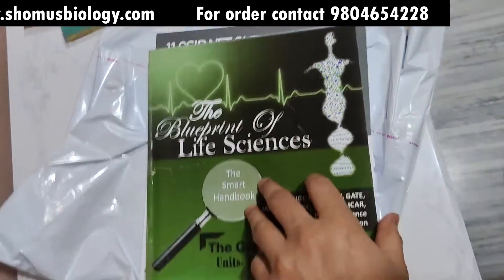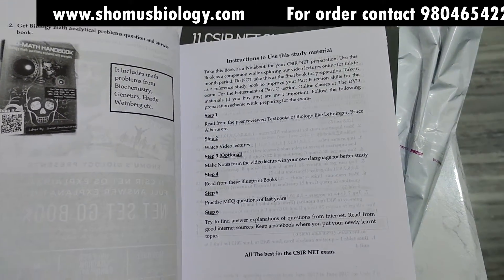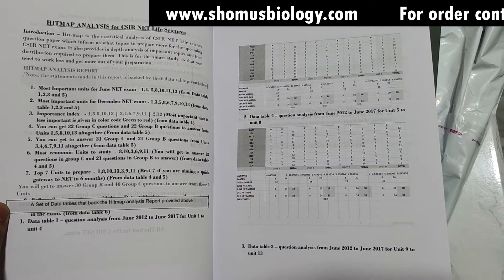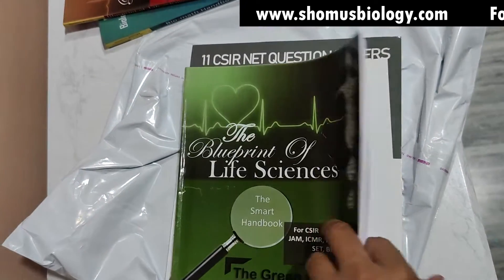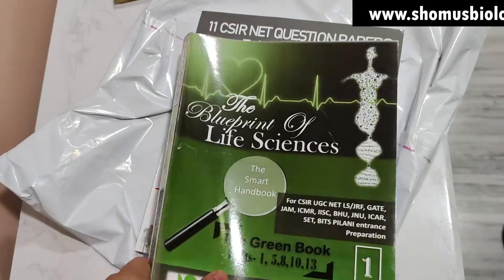And the Green Blueprint Book — see the index. This is the instruction to use the study material, printed again. And there is a heat map analysis report — this is very, very important and classified. You will get this if you buy this package, and you will get page number C64 for this green book.